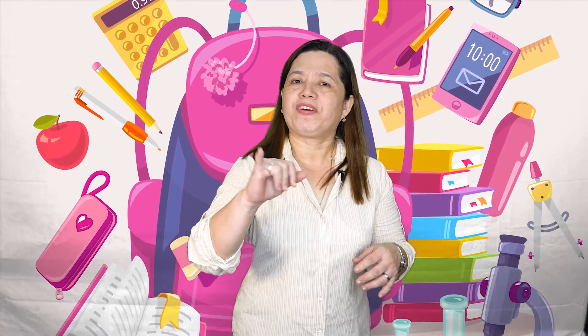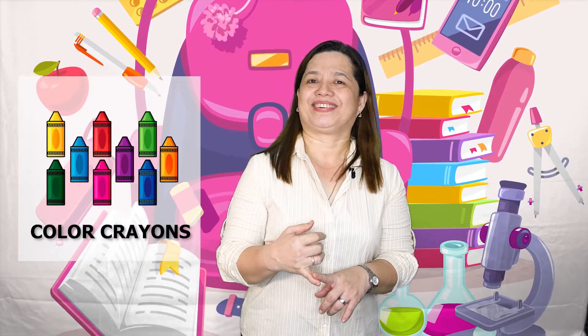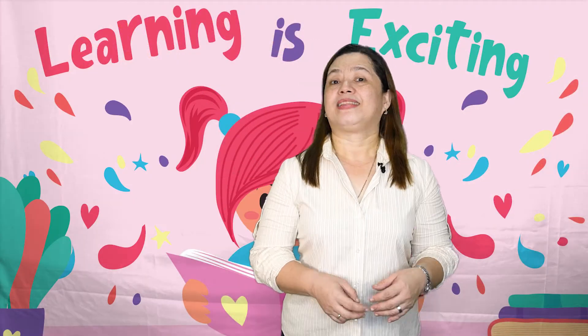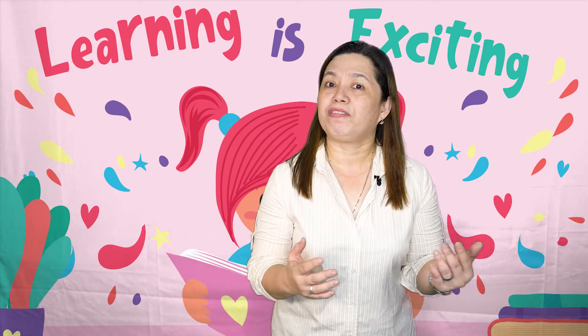Okay kids, let us review the five senses. The first sense is the sense of sight — what can you see in the picture? Very good! That is a color. The second sense is the sense of smell. What is the smell of an apple?